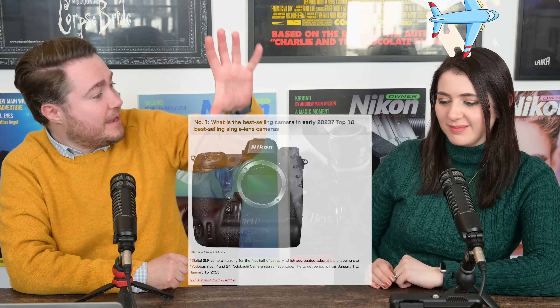Now to Japan, where the Nikon Z9 is in the top five of best-selling cameras in Yodobashi Camera, one of the biggest camera stores in Japan. Fantastic — we love to hear it.